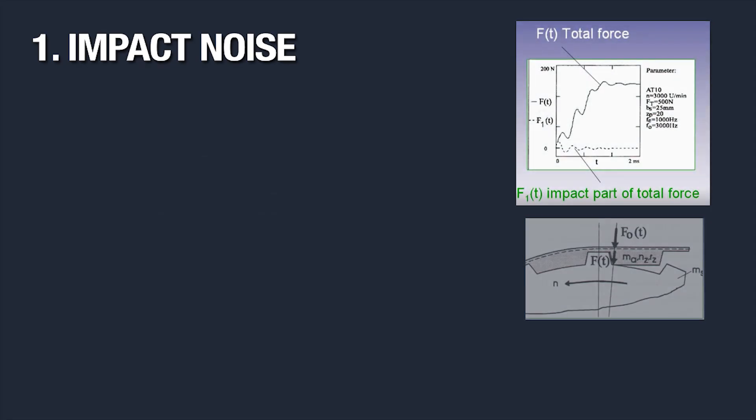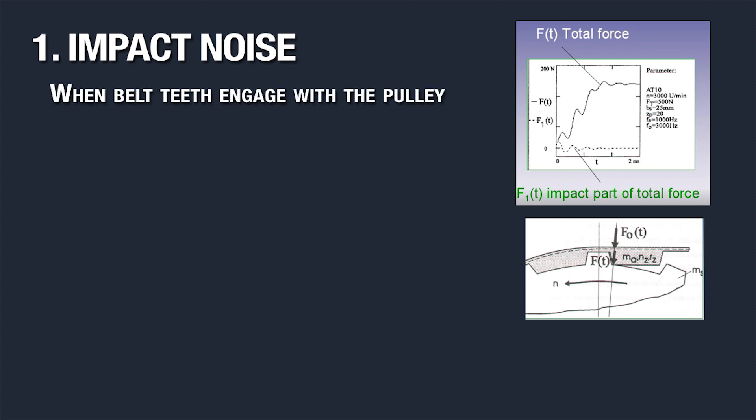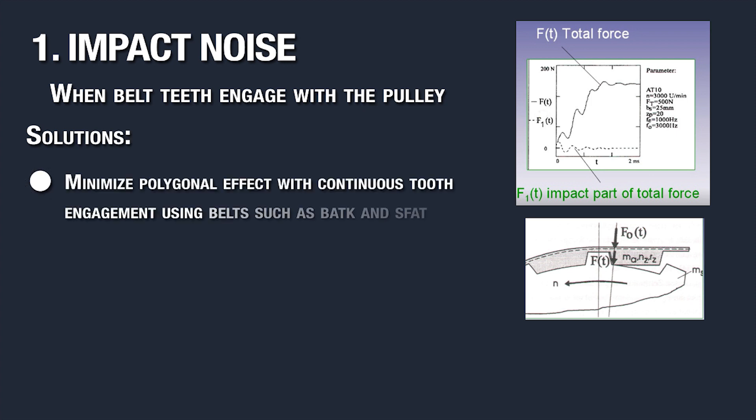The first noise issue is impact noise. This is when the belt tooth engages with the pulley. Ways to reduce impact noise include minimizing the polygonal effect. An ideal way to minimize polygonal effect is with continuous tooth engagement, as seen in timing belts such as BATK and SFAT. In addition, a smaller belt width is quieter.